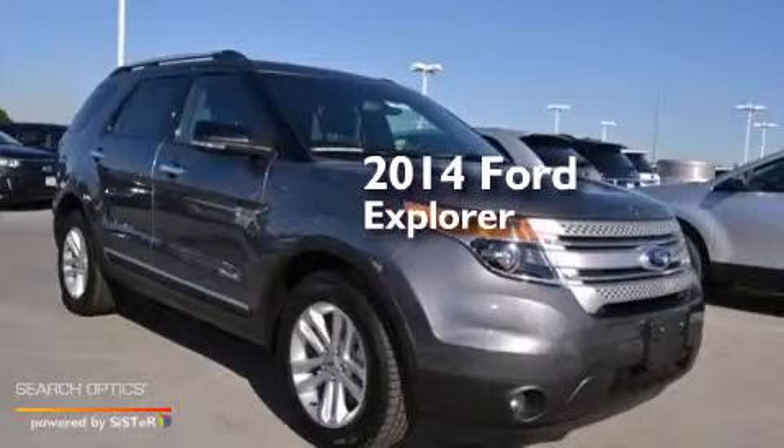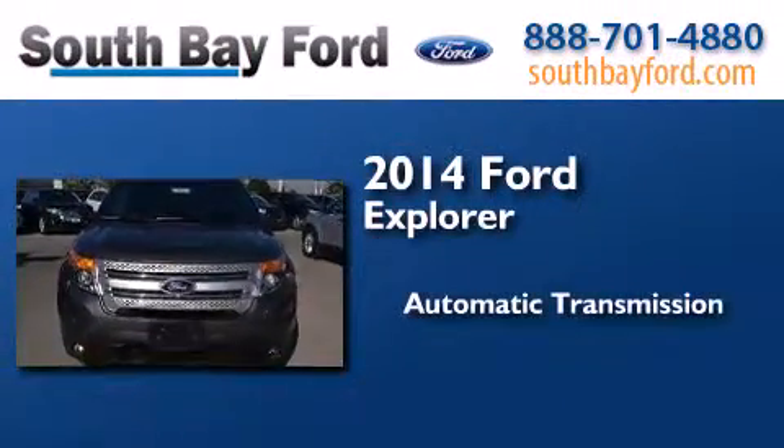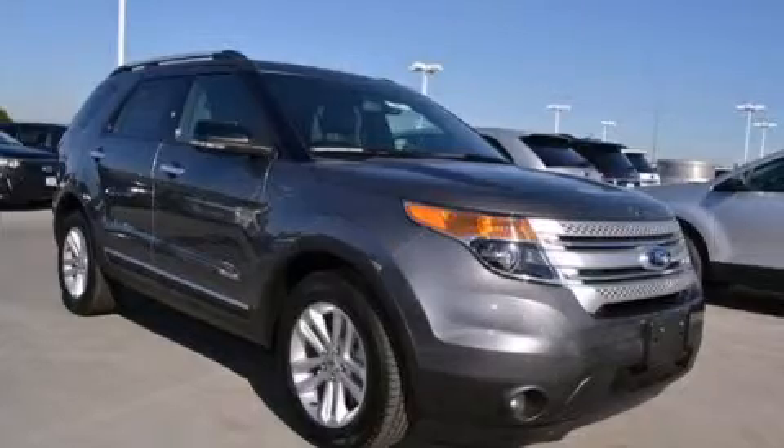This is a brand new 2014 Ford Explorer. This SUV has an automatic transmission and a V6. Please call us today for more information on this great vehicle.